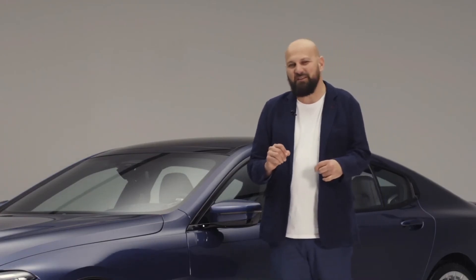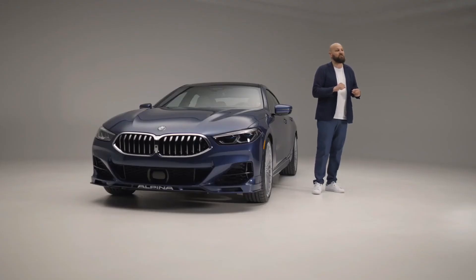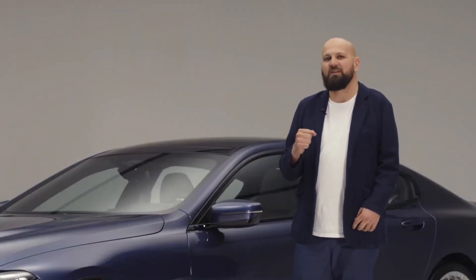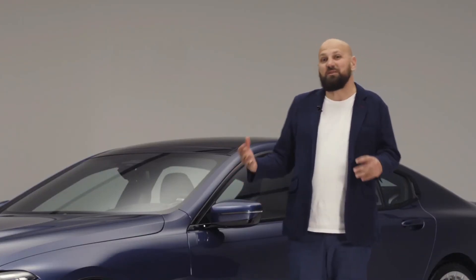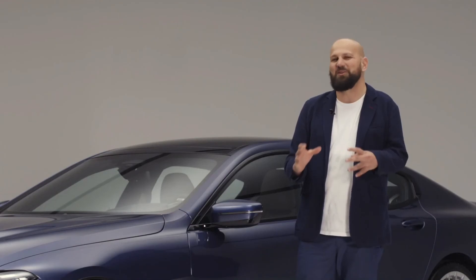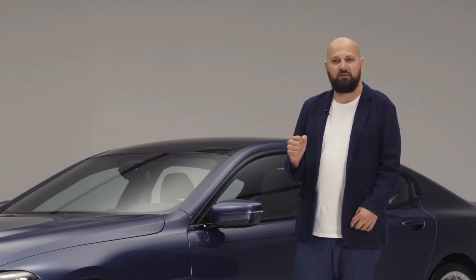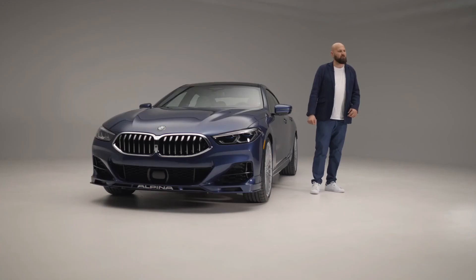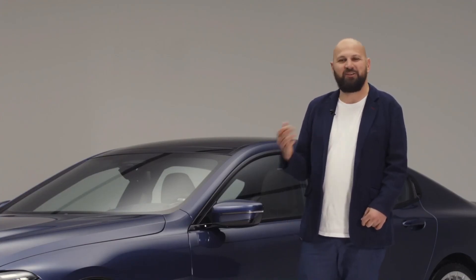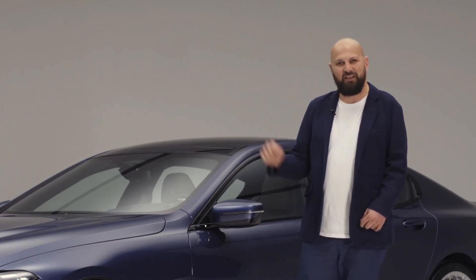One more thing: ever since the beginning of the 80s, Alpina has offered two very exclusive colors. One is Alpina Blue, as we see here, and the other one is Alpina Green. Of course, you can choose any other color from the BMW palette as well. These were the main highlights for the brand new BMW Alpina B8 Grand Coupe. Check out our web special at b8.alpina.de and configure your own car at the Alpina Car Configurator. Andreas Bovensiepen and the entire Alpina team are here for any questions you may have. Thank you for joining us today, and goodbye from Germany.